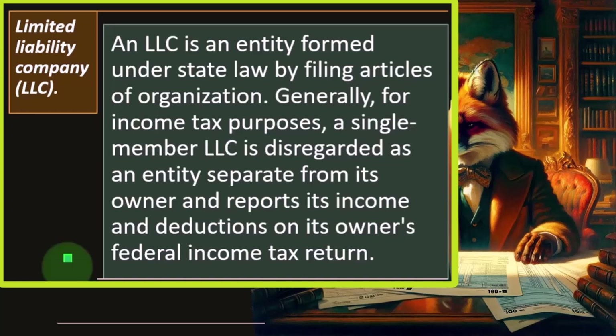Whenever you get into a Schedule C type of business, questions will come up as to whether someone should incorporate. Typically, most small businesses aren't going to want to go to a C corporation — a separate legal entity that pays taxes on the corporate level — in part because there's double taxation. But you could go to an S corporation or to a Limited Liability Company.